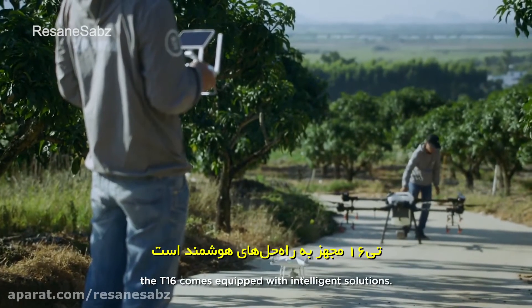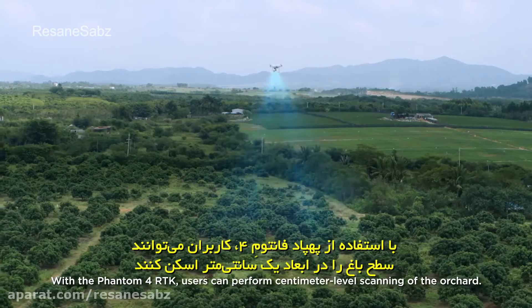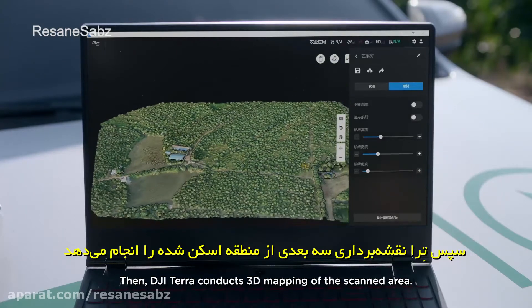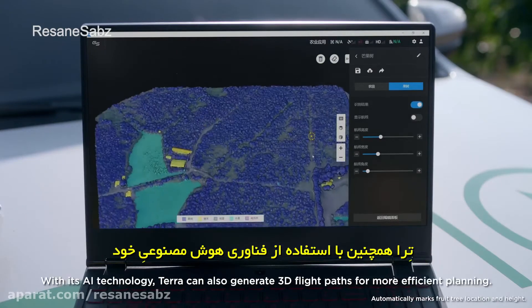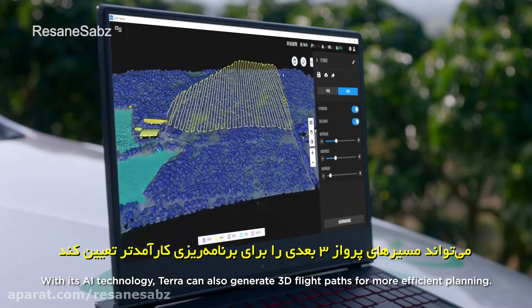With the Phantom 4 RTK, users can perform centimeter-level scanning of the orchard. Then DJI Terra conducts 3D mapping of the scanned area. With its AI technology, Terra can also generate 3D flight paths for more efficient planning.